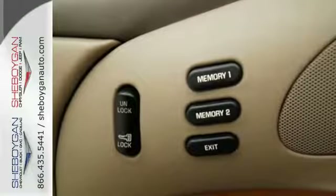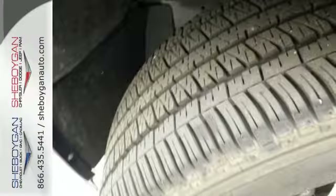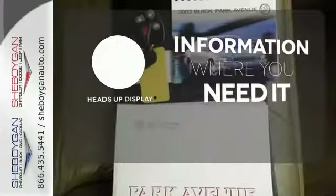It doesn't stop there either. It also has a security system, power windows and cruise control. The heads up display will give you all the information you need right where you need it.